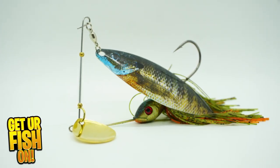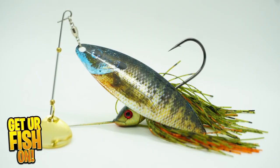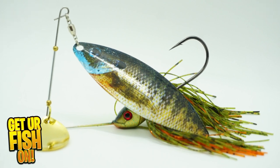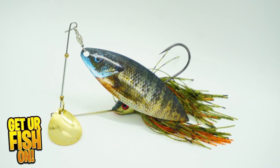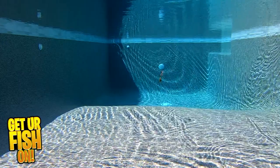Big baits catch big fish — that's what everyone says. Big Bait is producing a hard-thumping, big blade spinner bait that has some great features. I've used bait fish printed patterns on spoons — shout out to Mike Hakala and thank you — but this is the first one I've seen on a spinner bait.